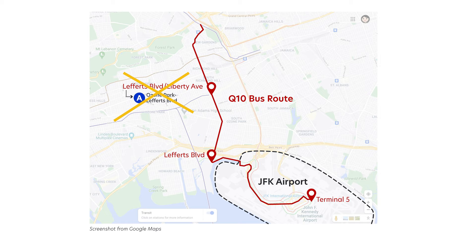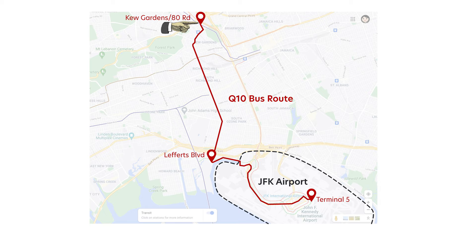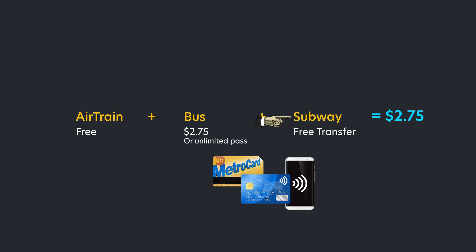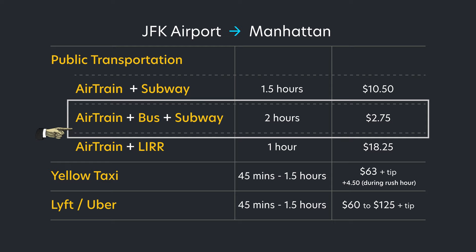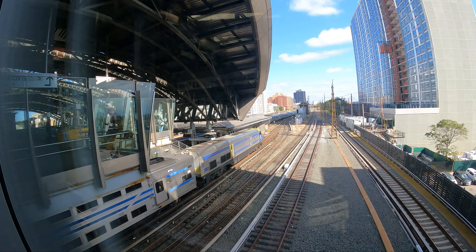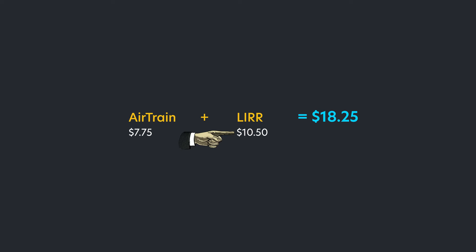Once on the Q10 bus, even though you can get off at one station to catch the A train, I'd personally avoid that stop. Instead I recommend going all the way to Kew Gardens–Union Turnpike / 80th Road station to catch the E train to Manhattan — that's actually the last stop on the Q10, so it's hard to miss. Your bus stop will be there and you walk a little to get to the subway. You get one free transfer from the bus if you paid the single ride of $2.75, or you can keep using your unlimited pass.